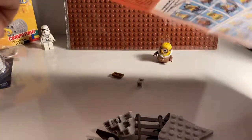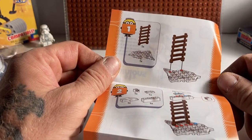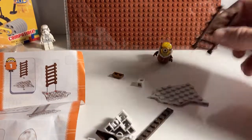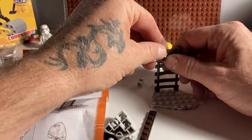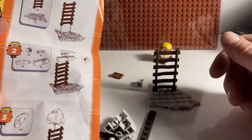Let's take a look at the instructions. Okay, let's put this together and see how this happens. The instructions are simple enough.